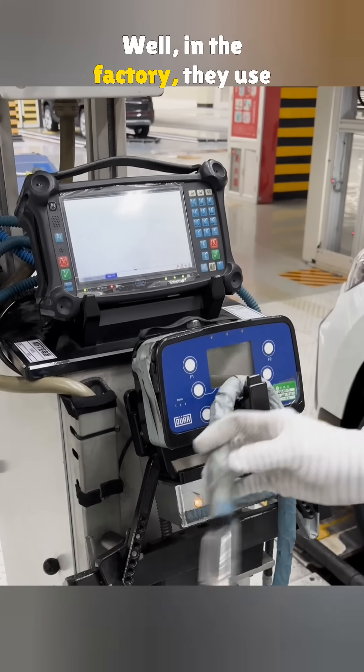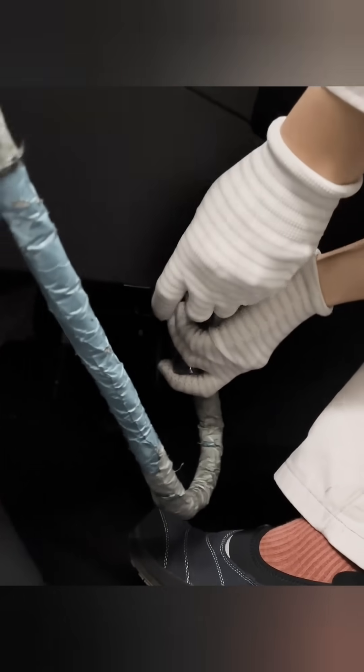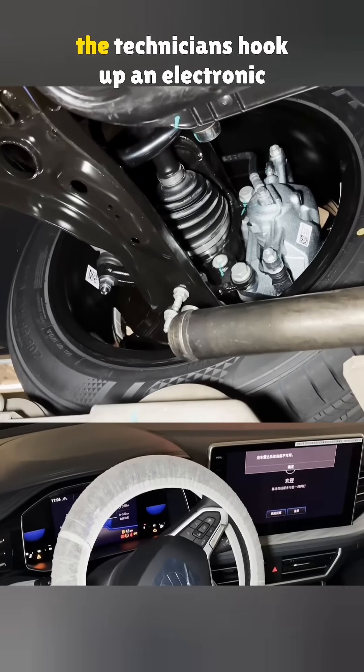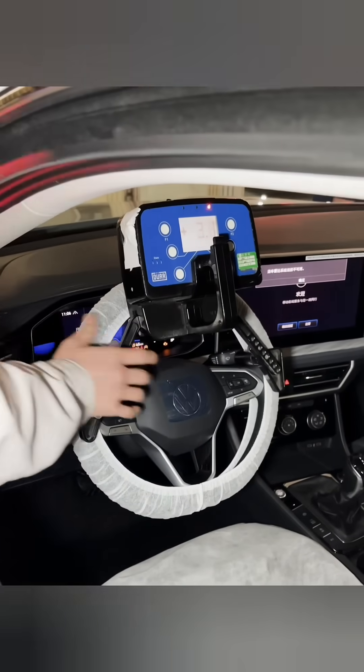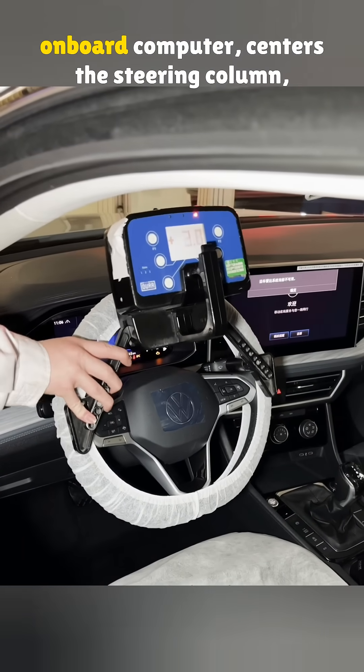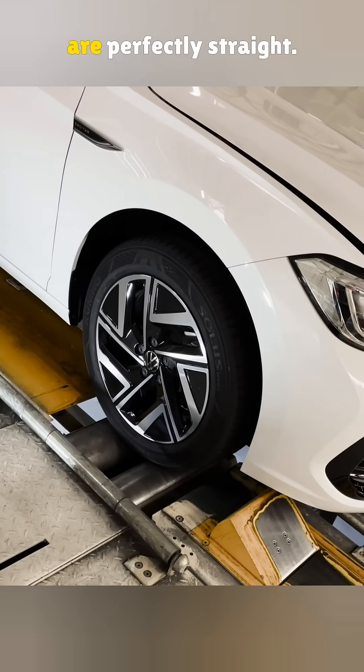In the factory, they use high-end testing systems made by the German brand DER. Once the vehicle reaches the workstation, the technicians hook up an electronic testing unit to the car's OBD port. The system automatically talks to the onboard computer, centers the steering column, and makes sure the front wheels are perfectly straight.